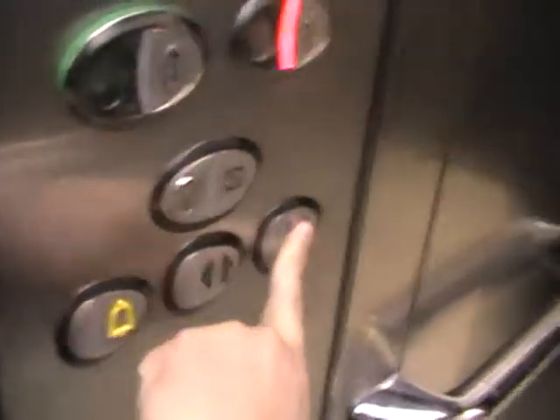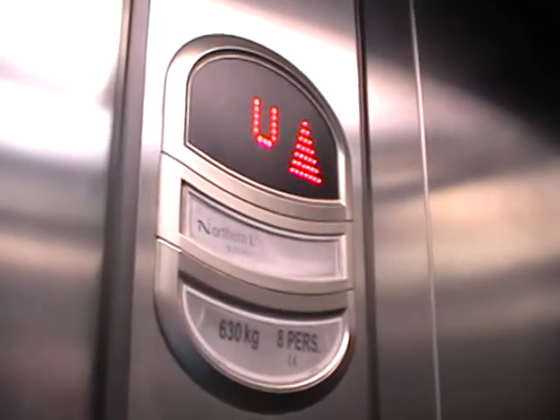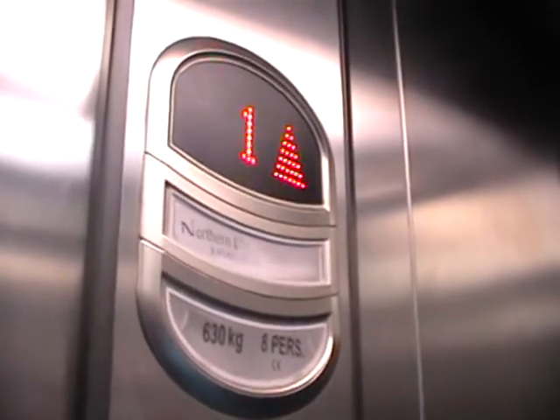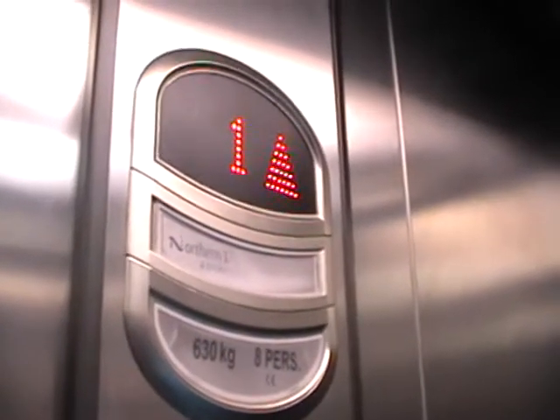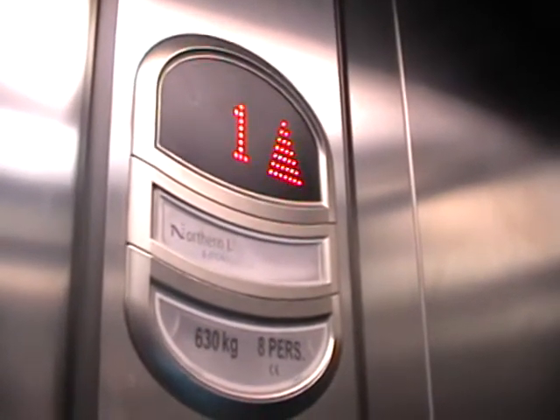Set up to one. Door's closing. Lift, going up. What's your capacity? Capacity is 630 kilograms, 8 persons. Oh, here we are at one.